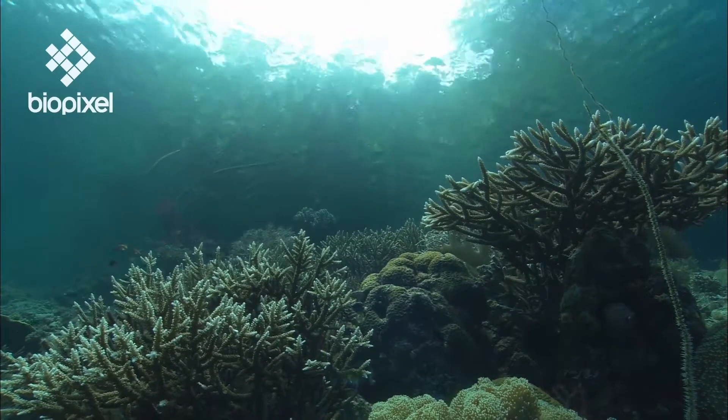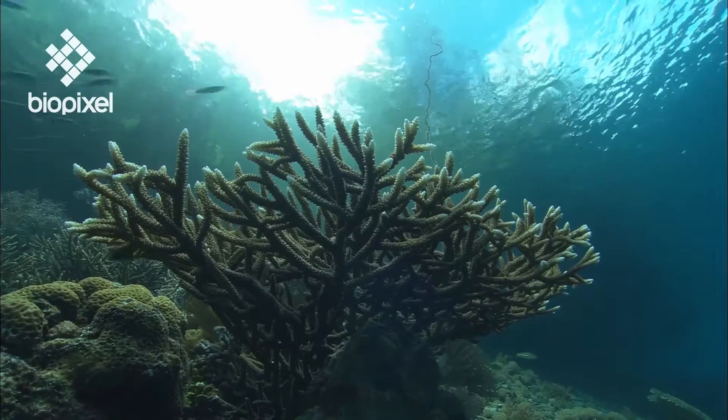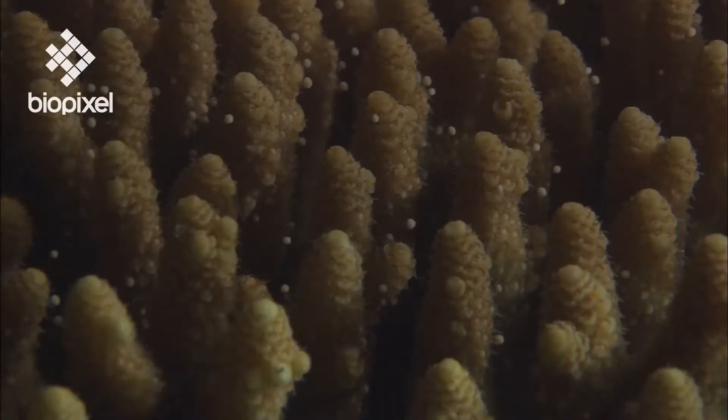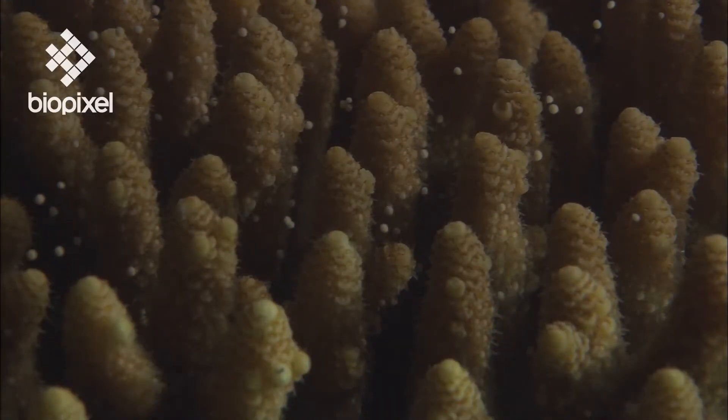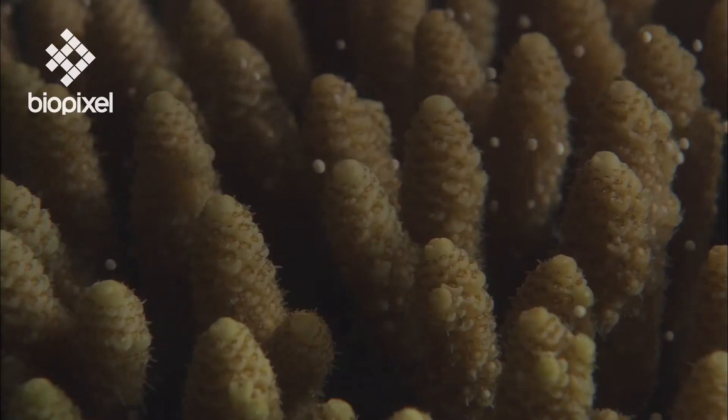If budding were the only means of reproduction, corals would not be able to adapt to changing conditions. So they must reproduce sexually as well. Sexual reproduction produces new combinations of genetic material and therefore allows corals to evolve.